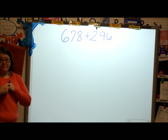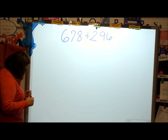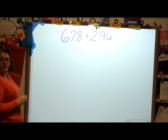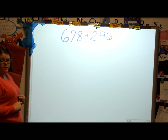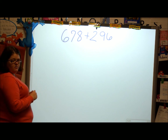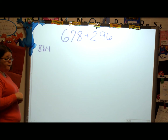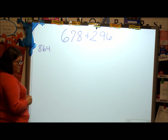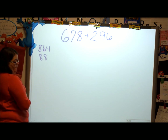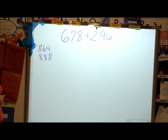I think partial sums is the best one for this one, don't you? What number do you think it's going to be, Emma? — 346. You know we're adding, right? — 600 plus 200... Okay. Nathaniel? — 800.